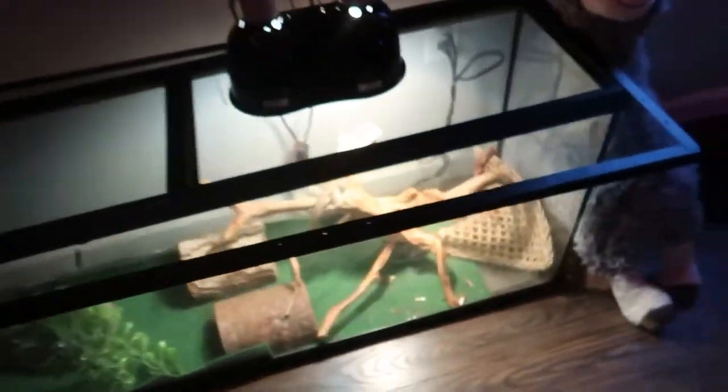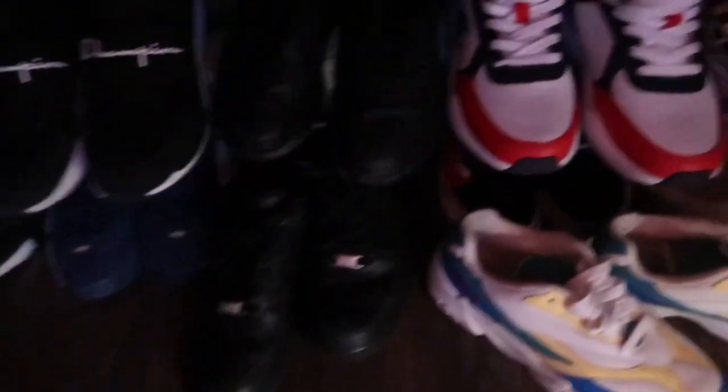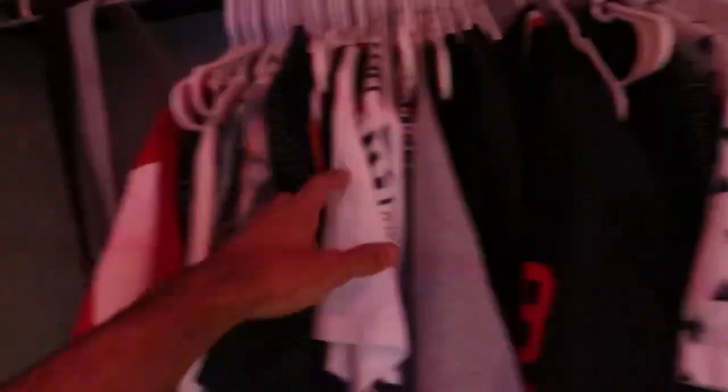All right, we're gonna go to the closet. Next to this rack over here we got the shoes. The closet is full of shirts and stuff. Over here we got the boxing gloves up top, the hats, towels, and we got the Xbox 360 over here.